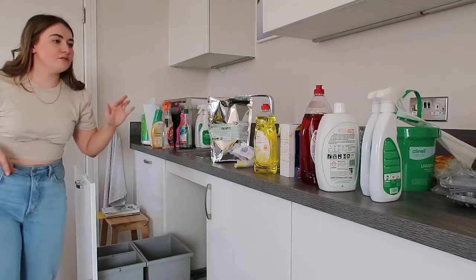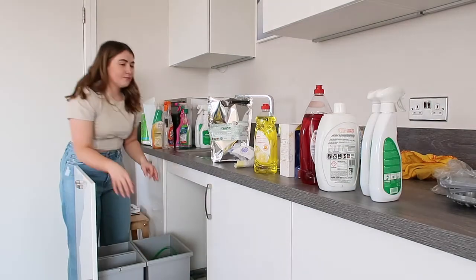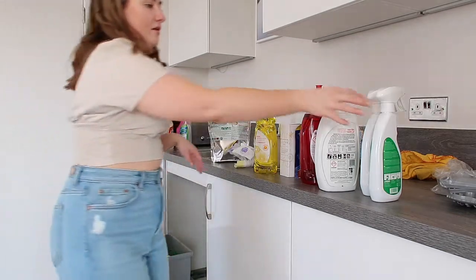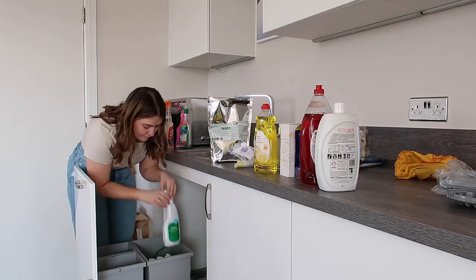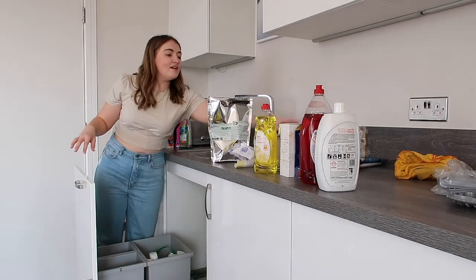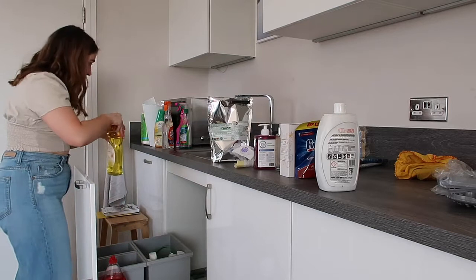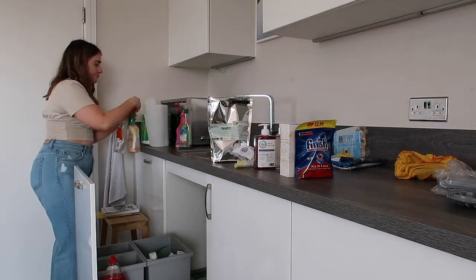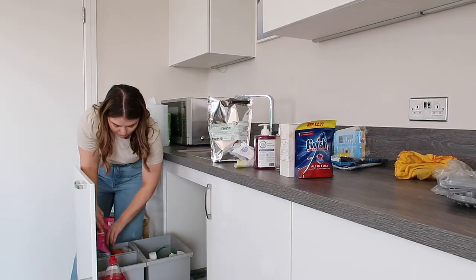The main thing I need to do here is organize each section so it has its own category. This back section is going to be for the sprays and surface cleaners. That fits well enough, and then we have spaces around the outside for things like the washing up liquid. I don't think this needs to be kept out here — that can go with the washing.